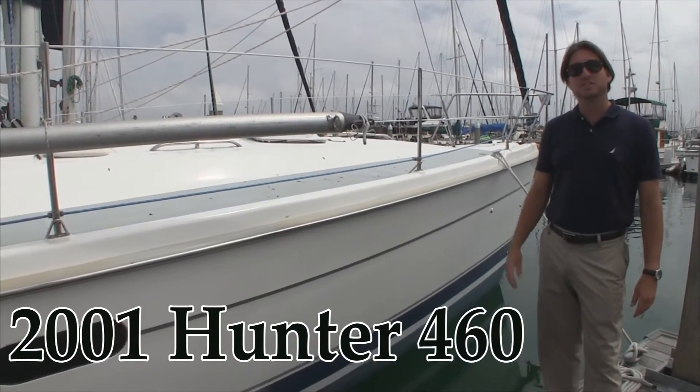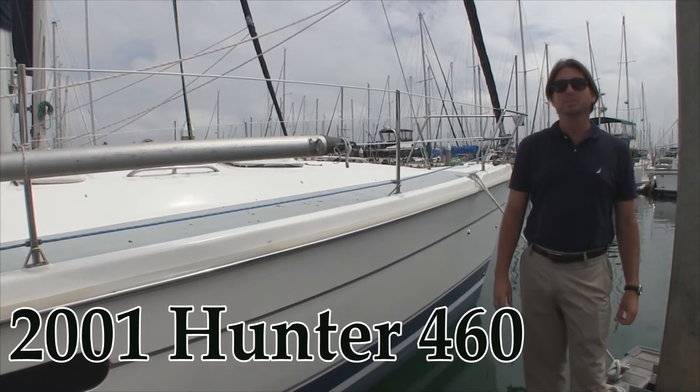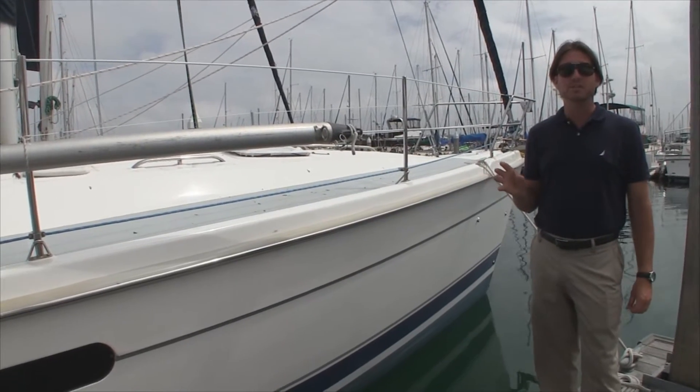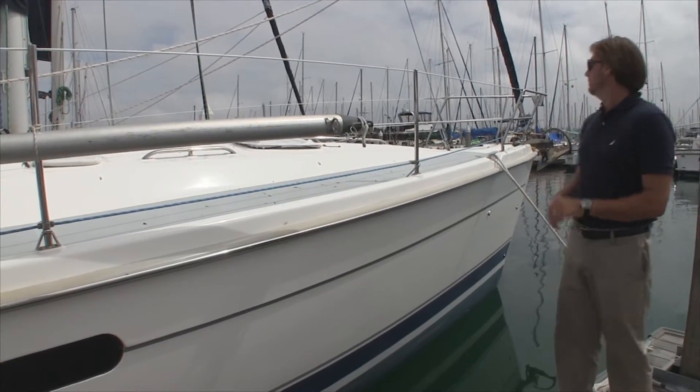Hi everyone, my name is Ian Van Tuyl and this is my new listing. It is a 2001 Hunter 460. This particular vessel just arrived back from Mexico — it's been down cruising for the last couple of years with the couple who currently owns her. Let me tell you a little bit about it.